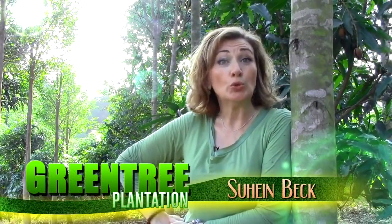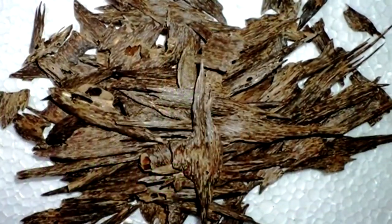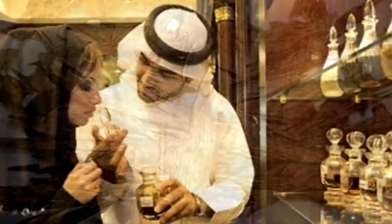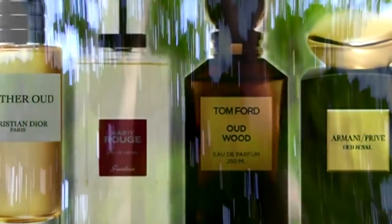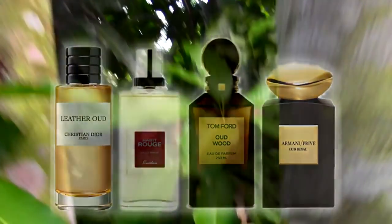The fragrant essence of Agarwood, or commonly known as Oud in many parts of the world, has always been one of the most sought-after and demanded essence oils, especially in the Middle East. And now the West is just waking up to discover the mystical charms of the Agarwood that we've known for thousands of years.